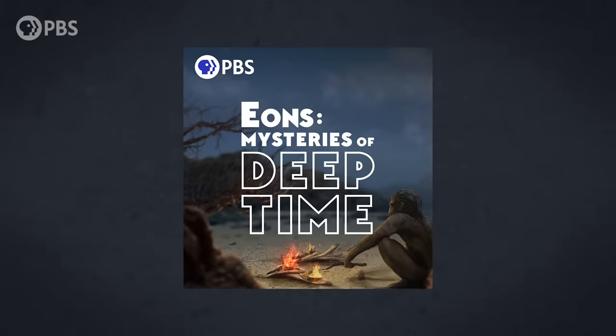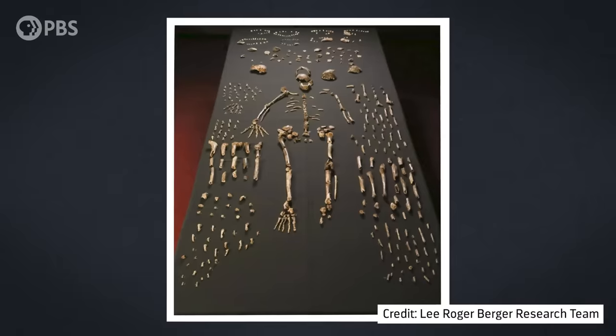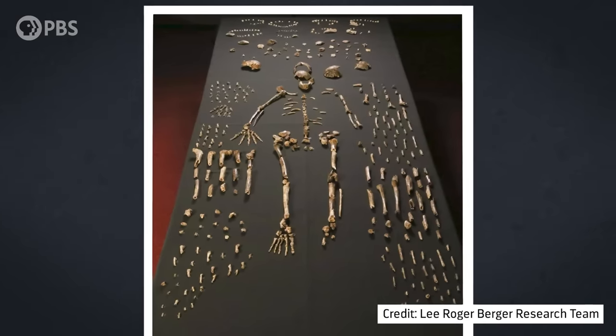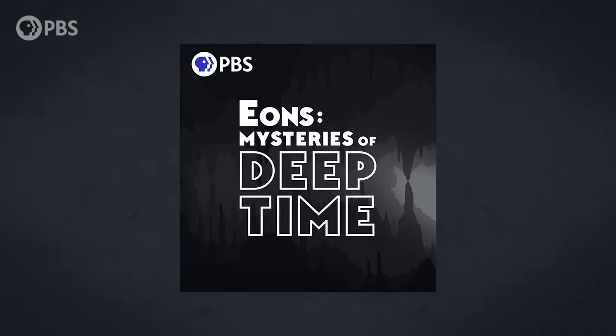Our latest podcast episode is a mystery that has us questioning what it means to be human. Join us as we discuss the bones of an extinct hominin species found deep within the rising star cave system in South Africa. Listen now wherever you get your podcasts.